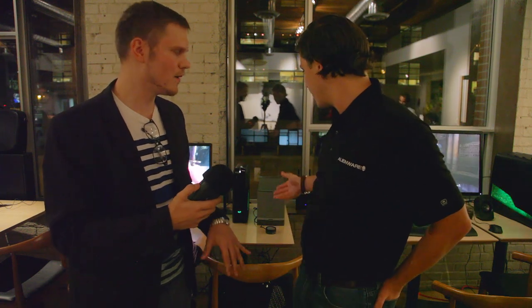The $699 base model features an i3 processor, 8 gigs of RAM, a 1 terabyte hard drive, a GTX 645 graphics card, and a slot-loading DVD drive.